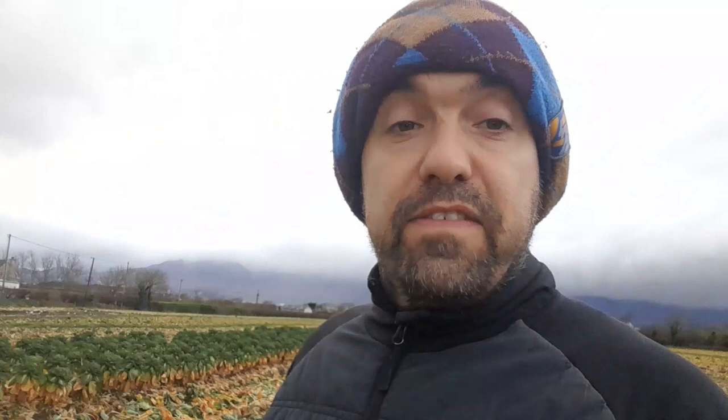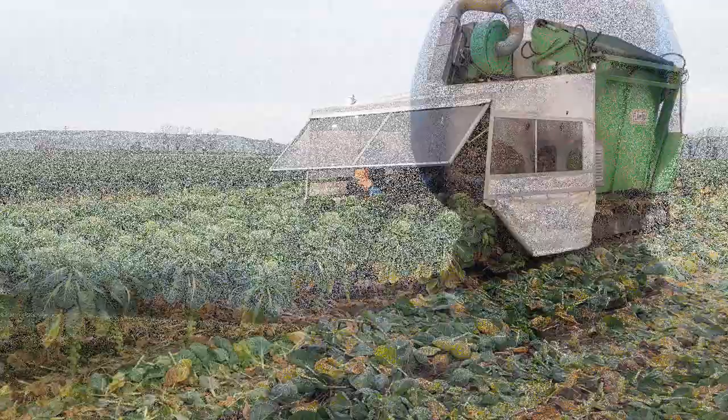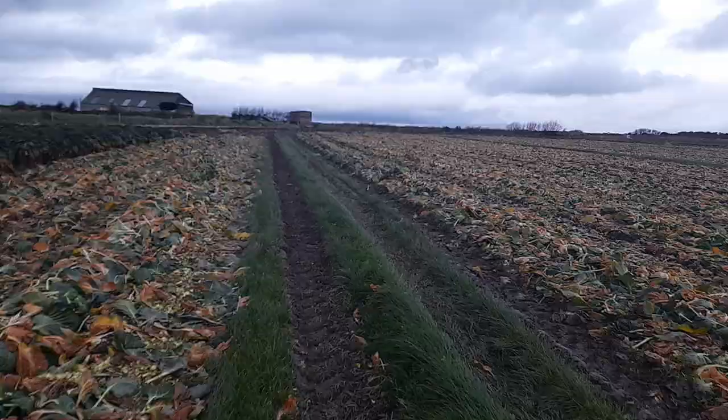Leading into Christmas — I think this is around the 18th of December — they're getting into Brussels sprouts harvesting here at the moment. We're going to swing around the camera and give a look at the Brussels sprouts and the way they're growing, for people that didn't see the first video.